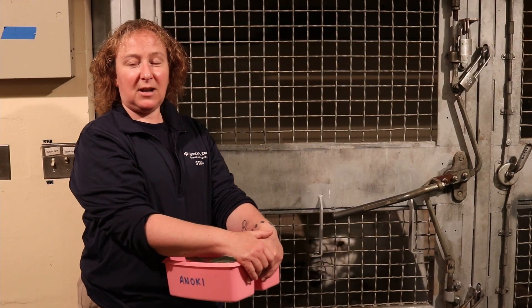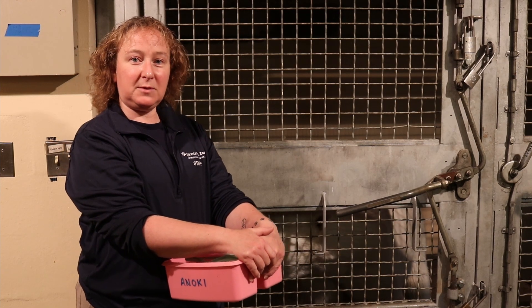Hi, my name is Robyn English. I'm a veterinary technician here at the Center of Carb Zoo. And today we're going to attempt a voluntary blood draw on Anoki's paw.